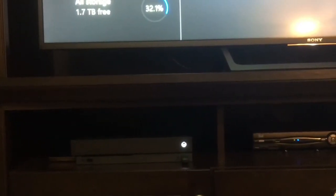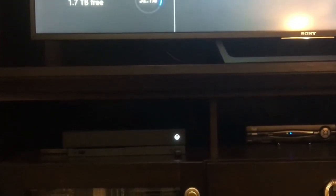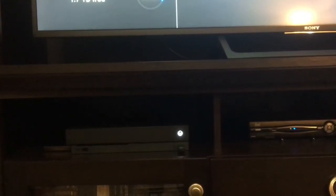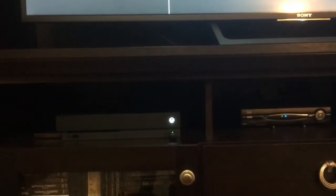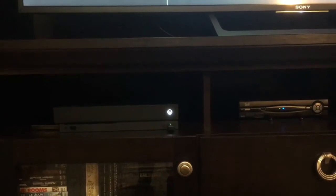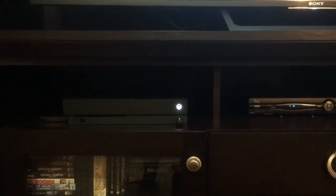Other than that, the system is whisper quiet even on heavy, demanding games — I don't hear it at all. Maybe because I have my volume turned up, but I don't hear anything. It's quite remarkable with the amount of horsepower packed inside this thing that it stays so whisper quiet.